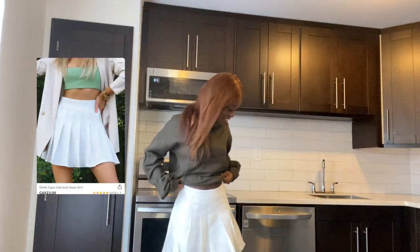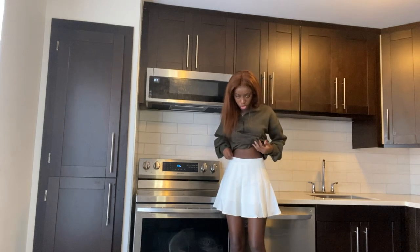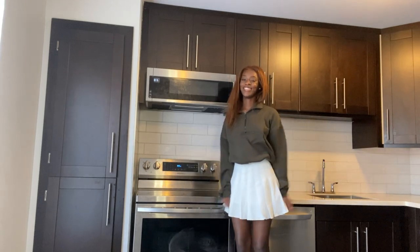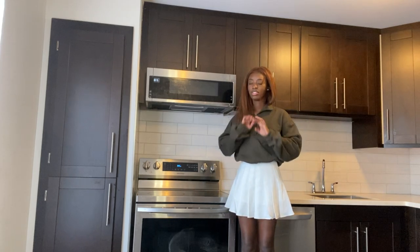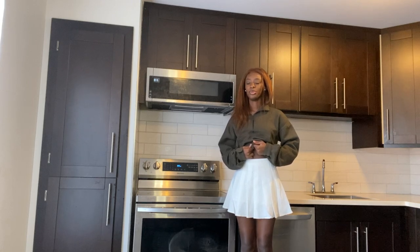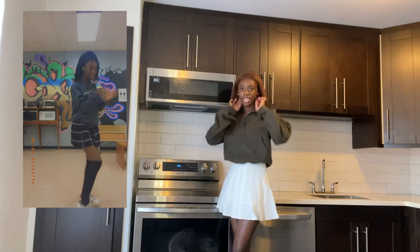I wanted this skirt for the longest time and I got it — it's so nice. It's an extra small and it's really nice. I've always been into skirts, even back in high school my uniform skirt had that same flaring type of vibe, and I love it.